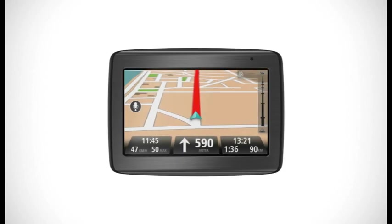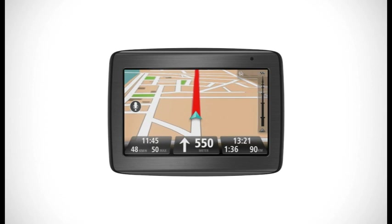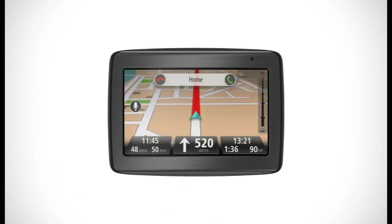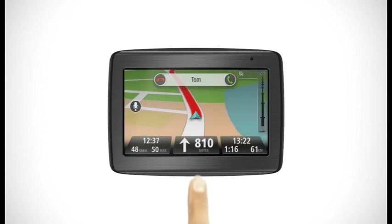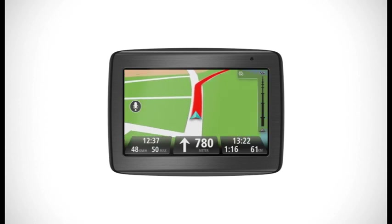With the VIA, making a safe hands-free call has never been easier. Simply tap the screen and say "call home", for example, or just say "call" to see a list of your contacts. If someone phones while you're driving, you can answer without interrupting your navigation screen or instructions.